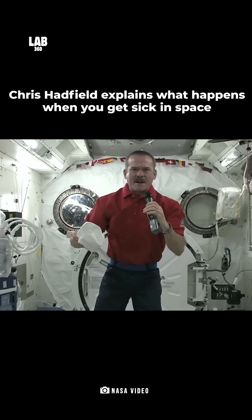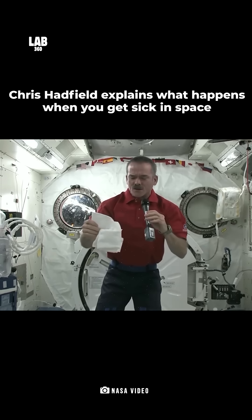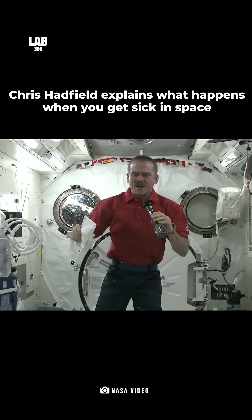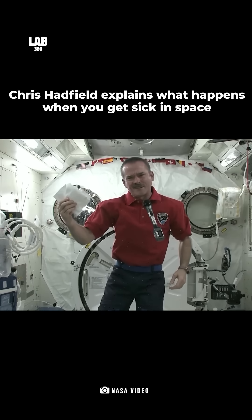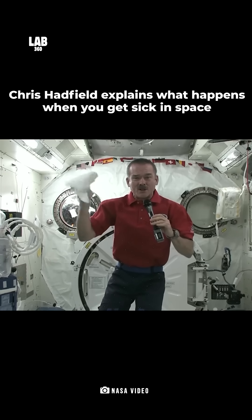Now think about what happens on Earth when you throw up. You throw up, and you have a bag of something horrible, and then you throw it away. But in space, if I throw up in this bag, what am I going to do with it? This bag has to stay with me in space for months. So we want a really good barf bag.